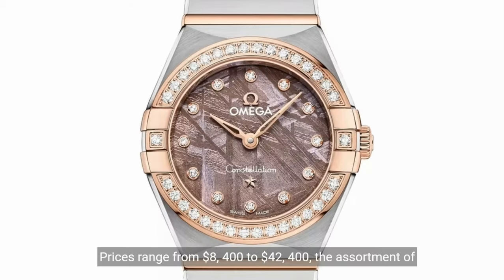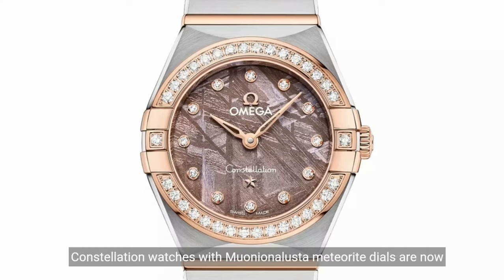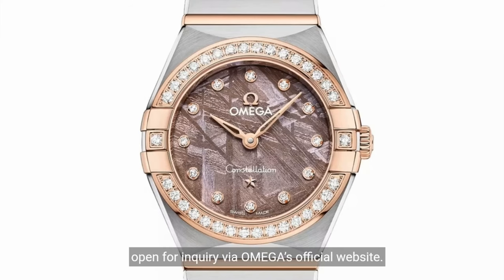Prices range from $8,400 to $42,400. The assortment of Constellation watches with Muonionalusta meteorite dials are now open for inquiry via Omega's official website.